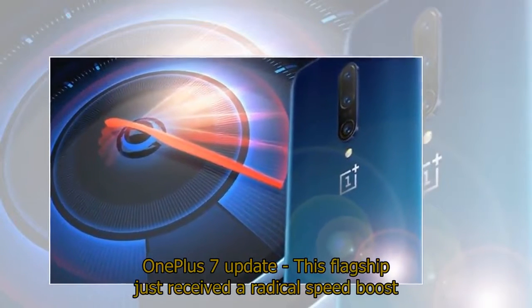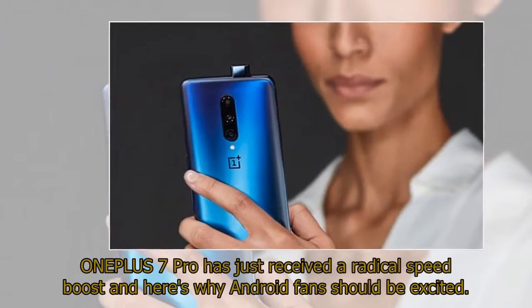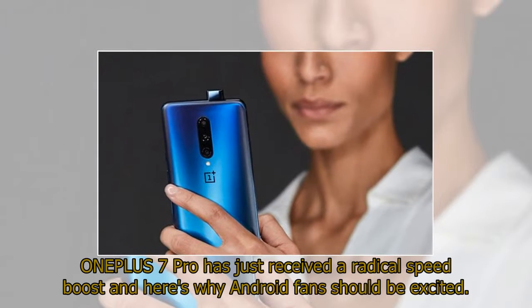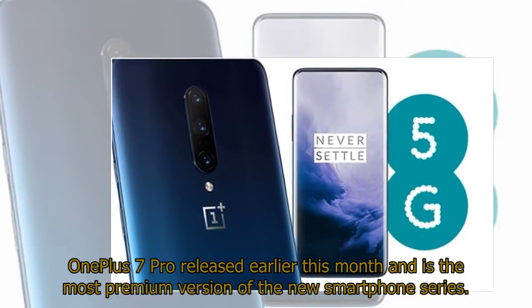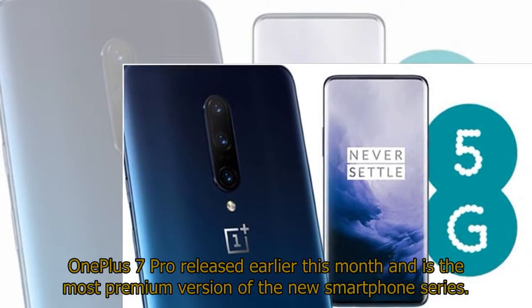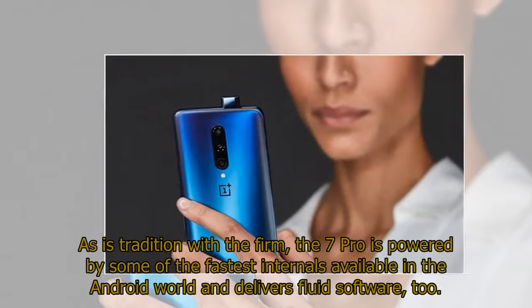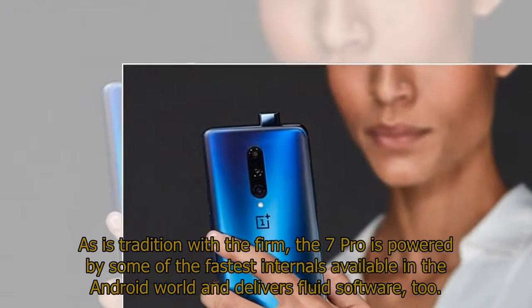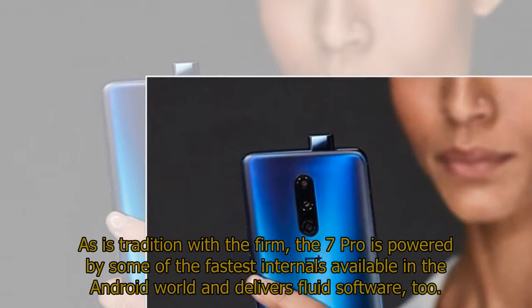OnePlus 7 Pro has just received a radical speed boost, and here's why Android fans should be excited. The OnePlus 7 Pro was released earlier this month and is the most premium version of the new smartphone series. As is tradition with the firm, the 7 Pro is powered by some of the fastest internals available in the Android world and delivers fluid software, too.